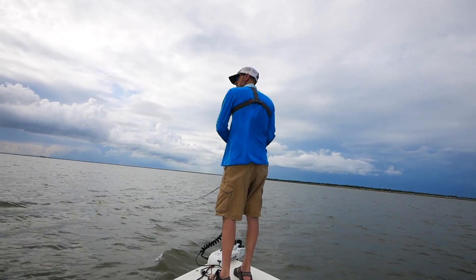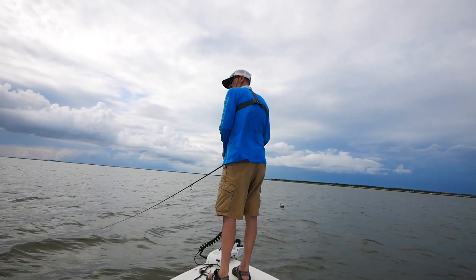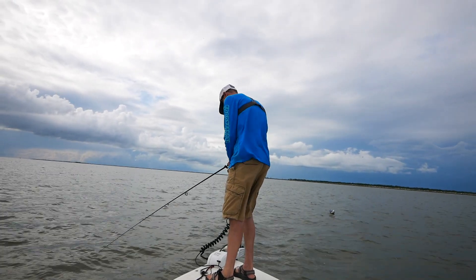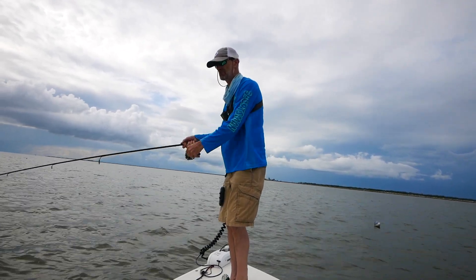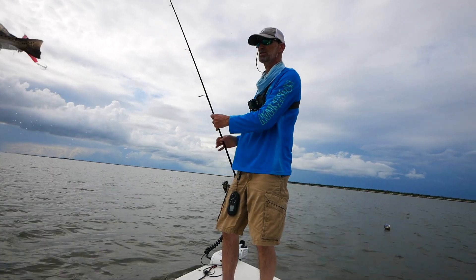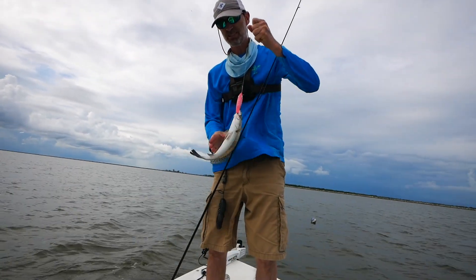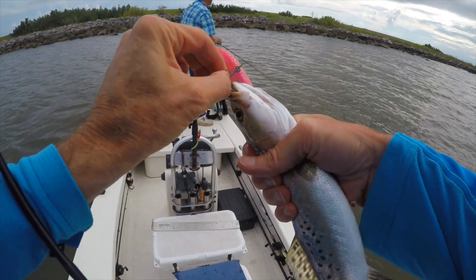There we go, off the rocks. Decent fish. That's kind of small. That's the smallest fish I've caught for a few hours. A little nail.